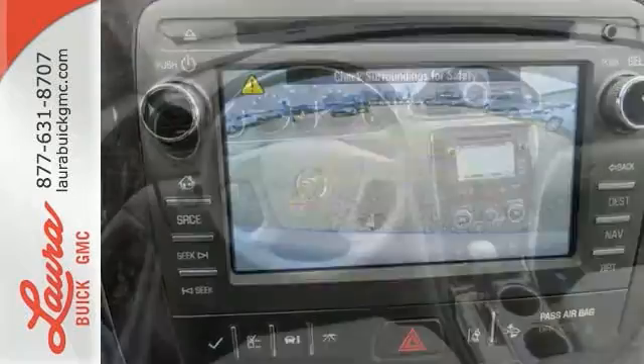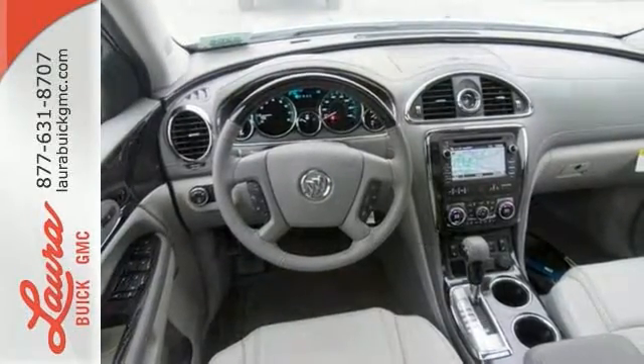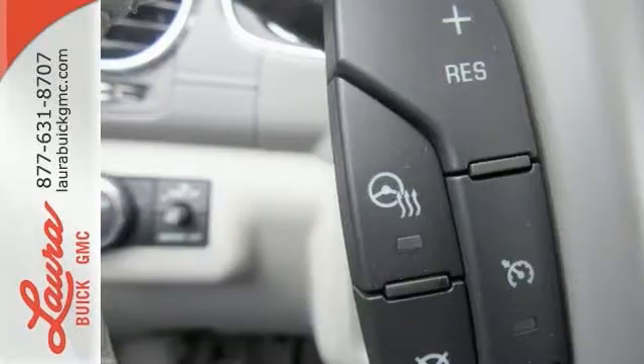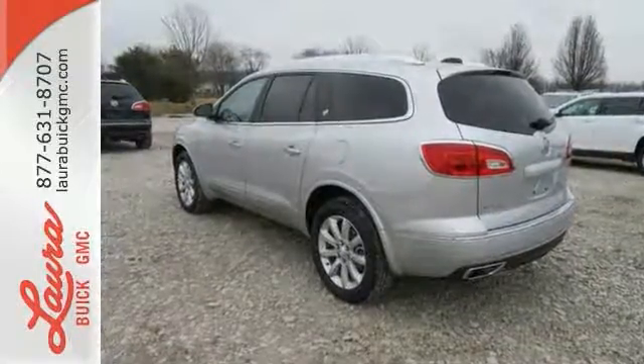The profile is sleek and fluid, yet the interior is open and generous. Three rows of seats await you and your family, while the 3.6 liter V6 engine awaits your ambition. No compromise here — this Enclave is smart and sexy. Take it home today.